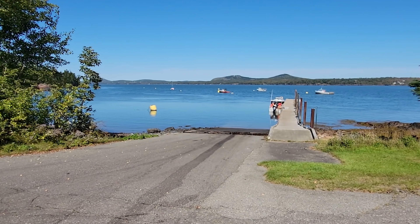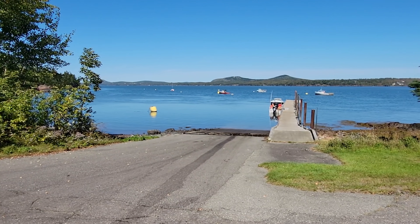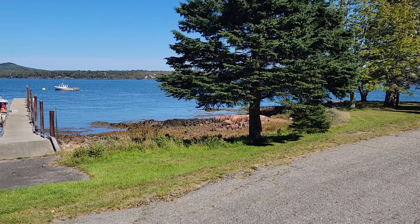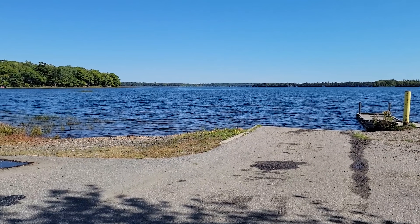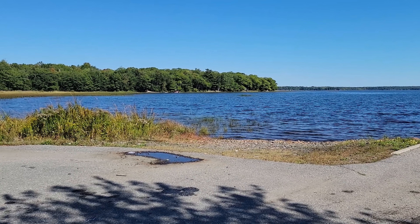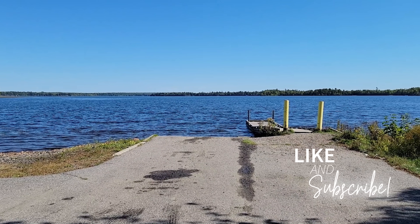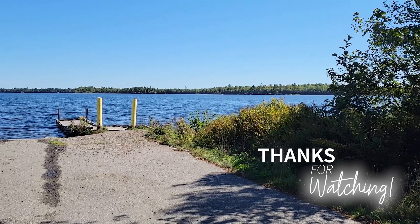Located less than two miles from the property is the town of Robinson boat ramp and deep water marina that also provides direct access to the Atlantic Ocean. And five minutes from the home is Boyden Lake — a large lake, open horsepower, so you can jet ski, water ski, kayak, and go fishing. It's also a great place to fish in the winter if you enjoy ice fishing. Thanks for tuning in.